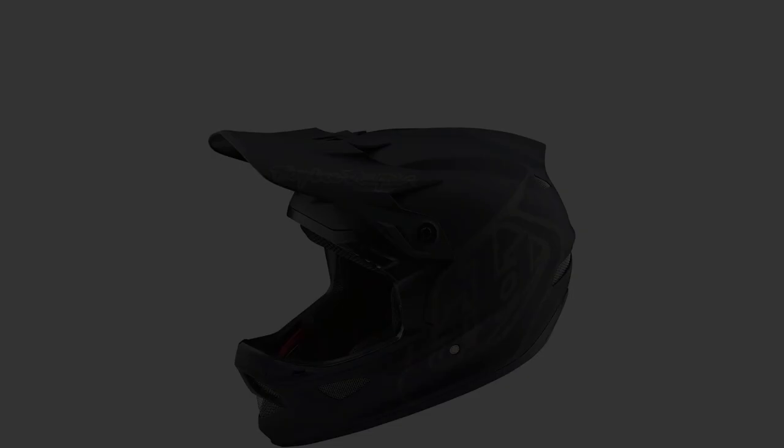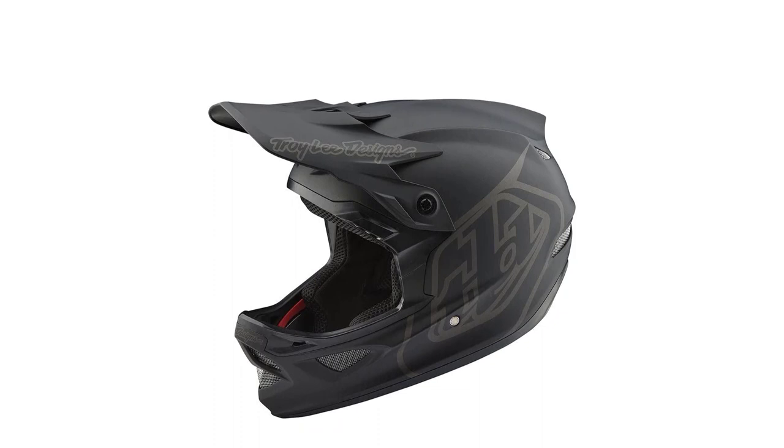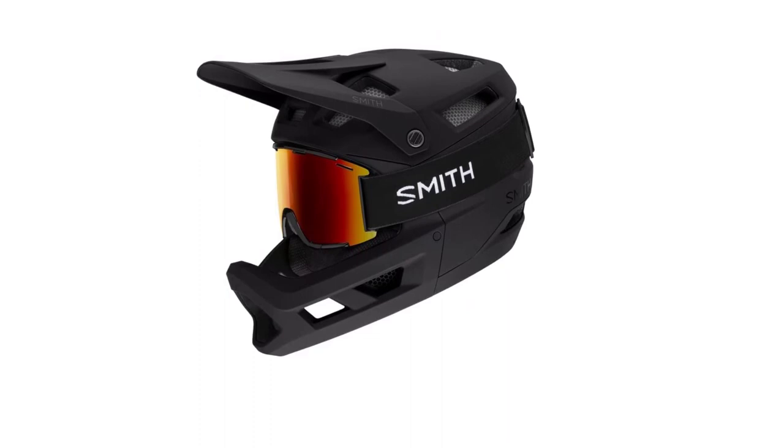If you seek more coverage and protection than a half-shell helmet, we have also tested the best full-face helmets and a wide variety of other top bike helmets. We have completed testing and reviews for a wide range of mountain bikes and accessories, including biking knee protection, the best mountain bike shoes, and flat pedal bike shoes to complete your riding kit. Editor's note: this review was updated on January 31, 2023, to include some of our favorite full-face mountain bike helmets.